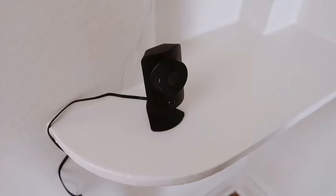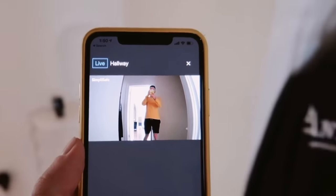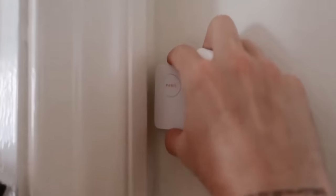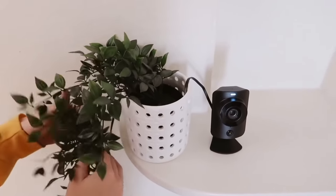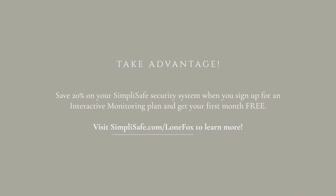I wanted a little more security since I literally have my doorstep on the street. The professional monitoring service costs less than a dollar per day, which is far less than any other home security brand. Trying SimpliSafe is totally risk-free — you can send it back within 60 days for a full refund. Plus, SimpliSafe is offering the Lone Fox family an extra 20% off when you sign up for an interactive monitoring plan, and your first month is free. Visit simplisafe.com/lonefox to learn more.